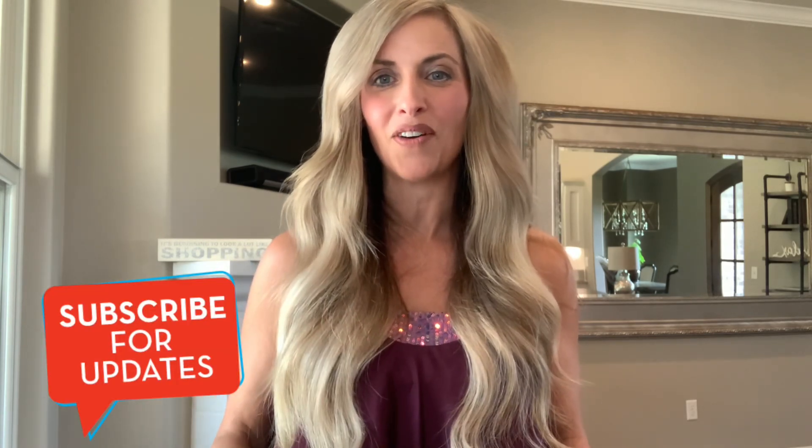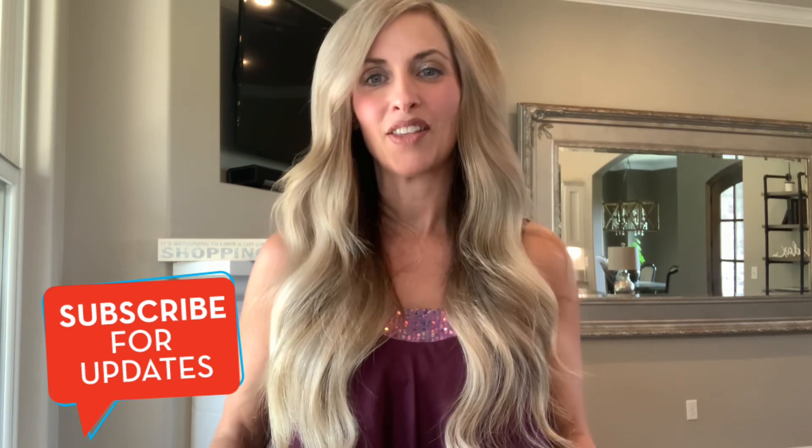If you are new here and would like to join me again, I have about two to three videos out a week. I have a what sold video, usually a haul, and then some kind of educational or tutorial video. If you like this type of content, hit the subscribe button down below and hit the notification bell so that it will let you know when I release new videos.